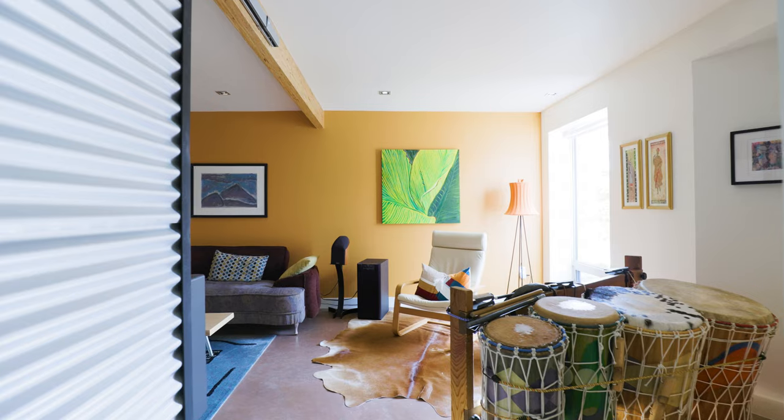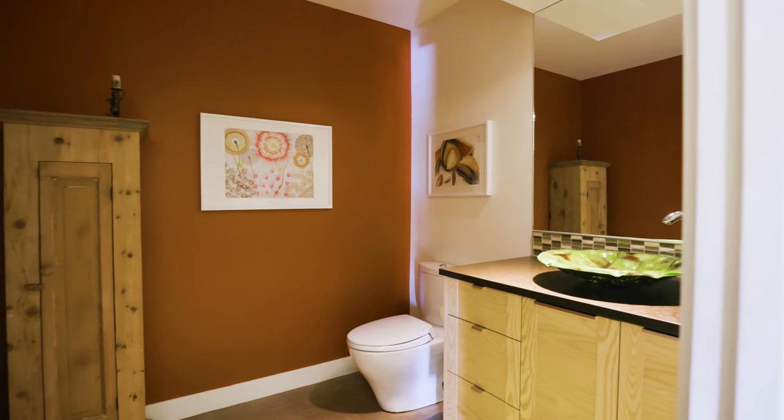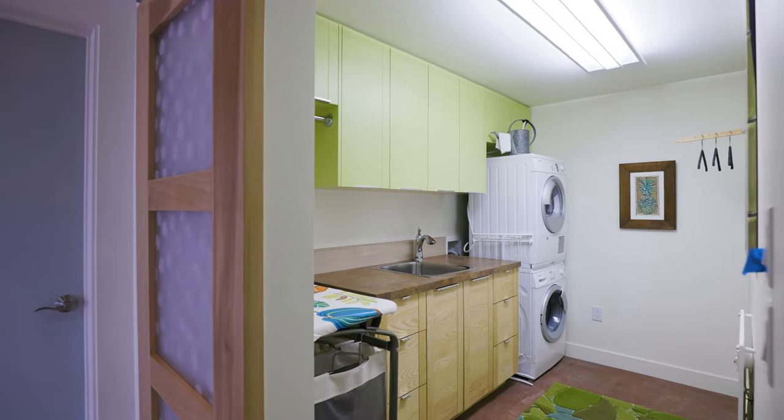The lower level is designed to be a separate wheelchair accessible suite, complete with another bedroom, bathroom, and laundry, and a beautiful living area.